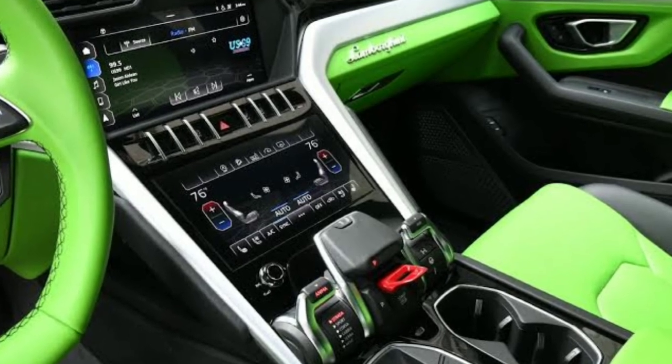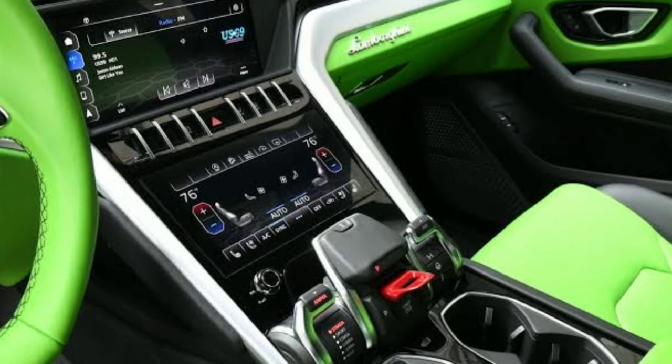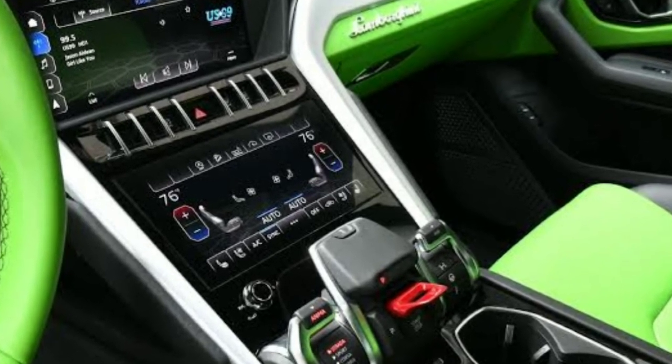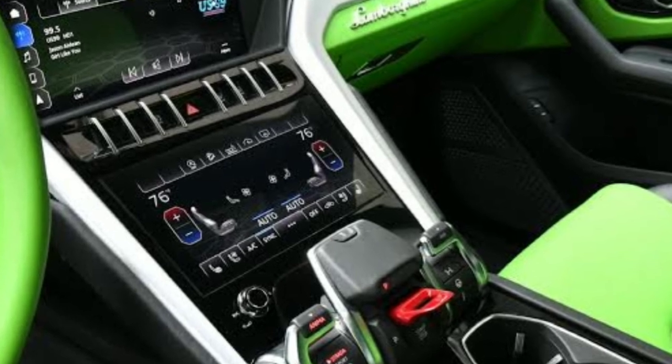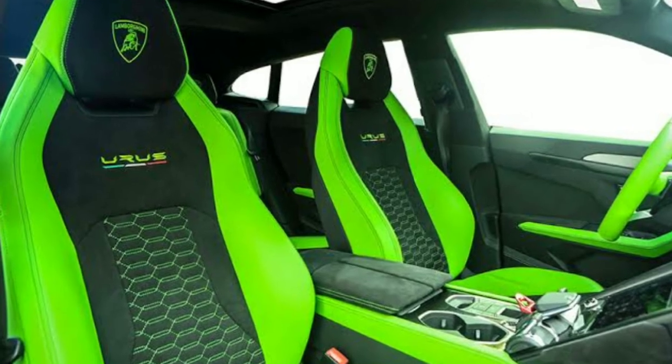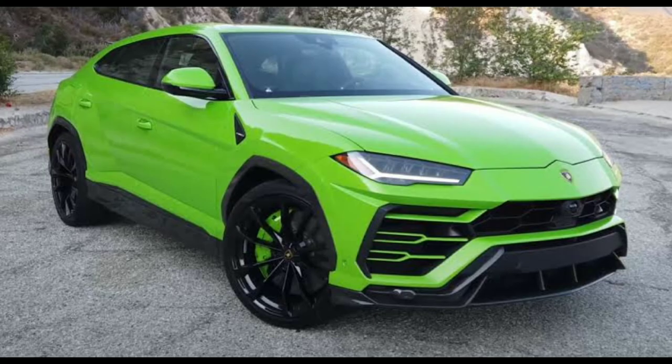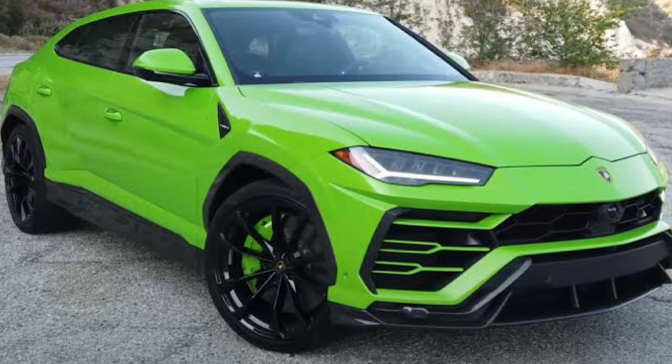The roaring engine aids the Urus in maneuvering such a large vehicle. With a top speed of 190 mph, it can accelerate from 0 to 60 mph in under 3.2 seconds. This Lambo's starting price is nearly $220,000, which makes sense given its insanely quick performance and sculpted styling.